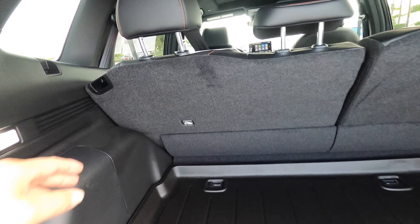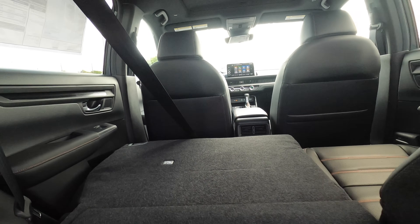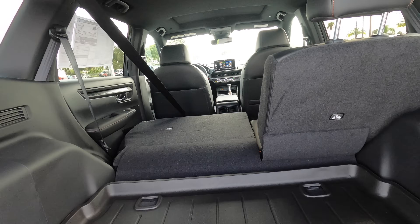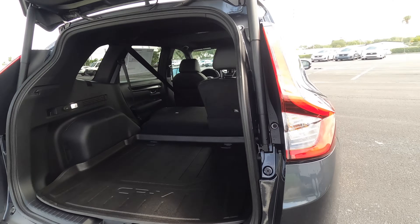Because I'm tall, I can split-fold the rear bench from outside. Otherwise, you'll have to go into the back seat to do so. However, you can see it clamps up a lot, so it'd be a lot easier if you just go into the back seats to maximize the cargo at 76.5 cubic feet.